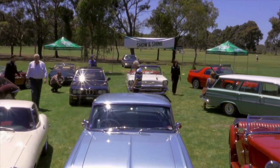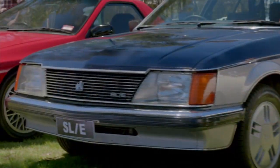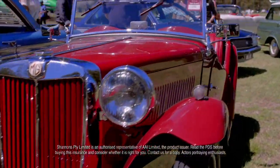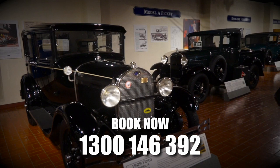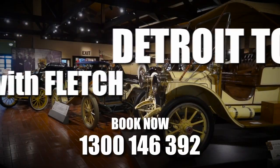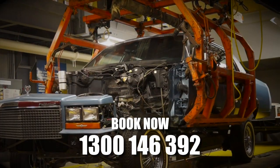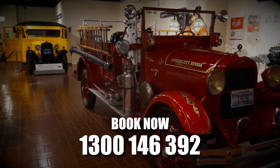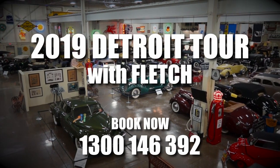Motoring enthusiasts get together to share their passion for cars and bikes. In 2019, why not consider a Detroit tour with Fletch? Detroit — the automotive epicenter. It will leave you gobsmacked. Imagine experiencing where automotive history on a grand scale began. Stay in fine accommodation, taking in some of the best museums and private car collections on the planet. Book your 2019 Detroit tour with Fletch — 1300 146 392.